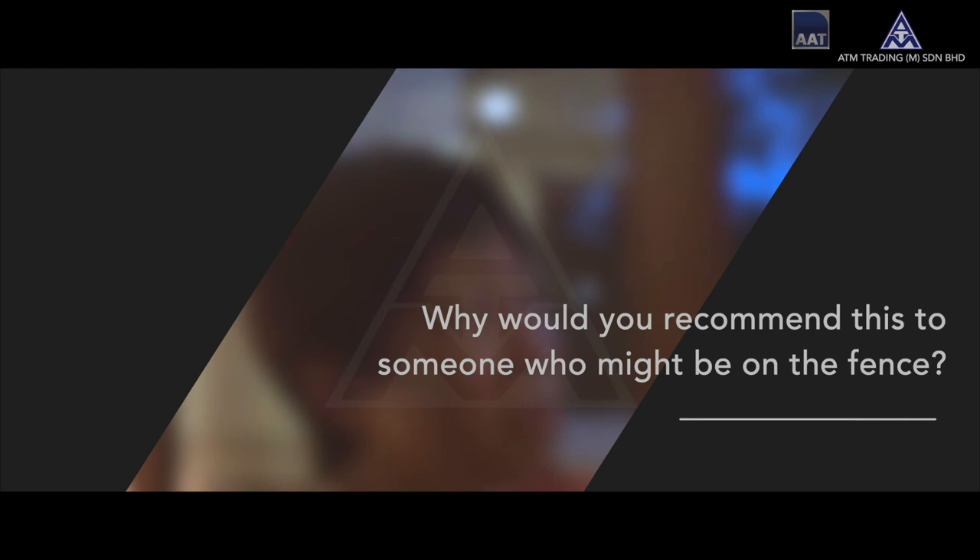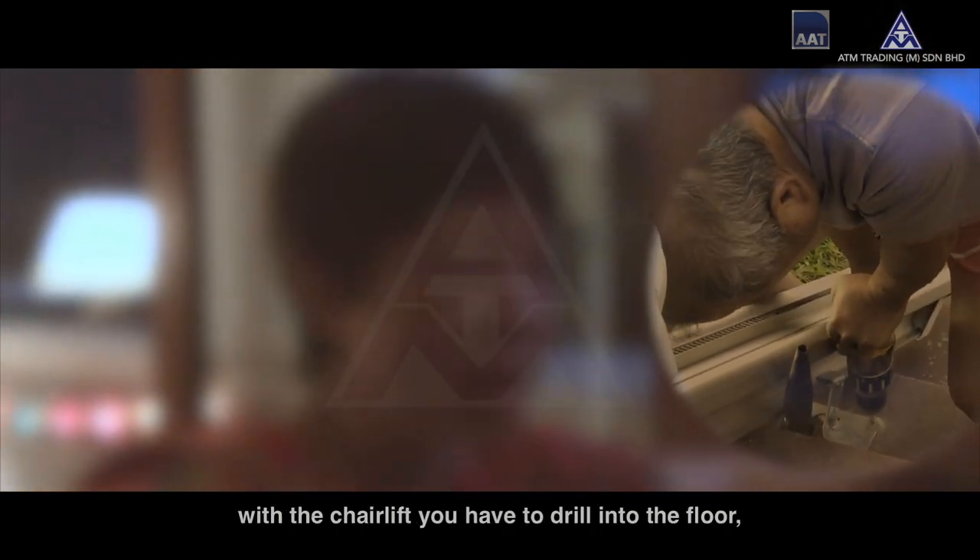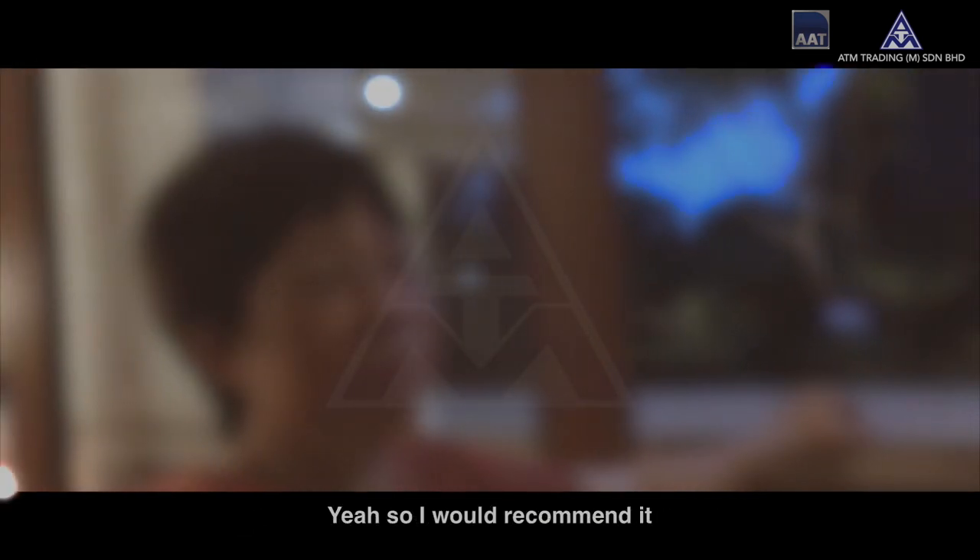Why would you recommend this to someone who might be on the fence? Because it doesn't take up as much space and you don't have to do any drilling or anything. With the chairlift we have to drill into the floor, it takes up space, and the rail is fixed so we can't really remove it if we don't want it. So I would recommend it.